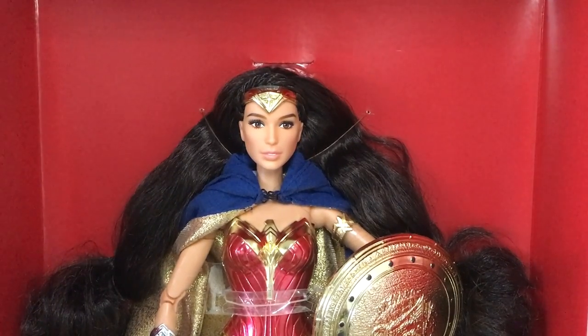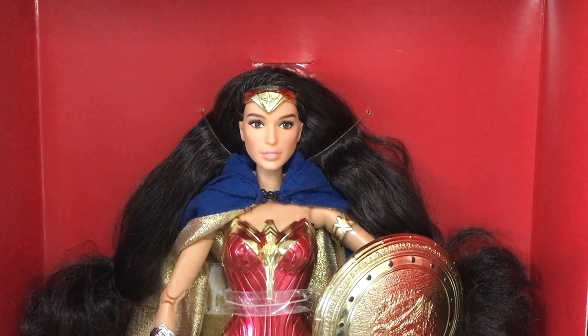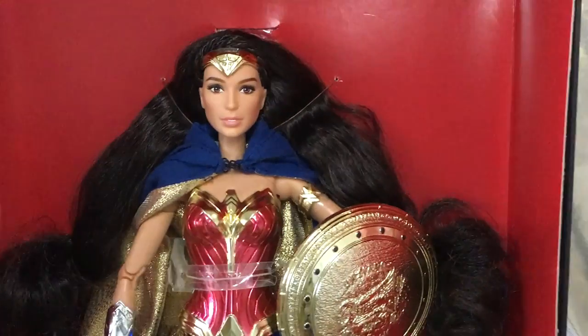Moving down, the face paint and makeup are overall still the same as the first doll they came out with. Her eyebrows are fierce and the makeup is very subtle. I like it.